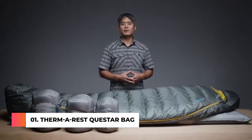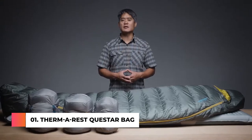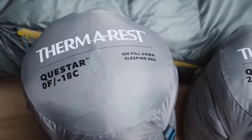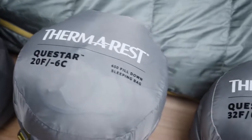Packed with features in a thoughtful, thermally efficient shape, our line of Questar Down sleeping bags delivers guaranteed comfort for backpackers and campers. We offer the Questar sleeping bag in three temperature ratings, creating options for adventures in all seasons and conditions.